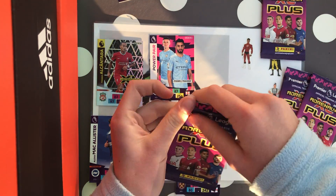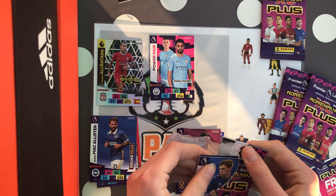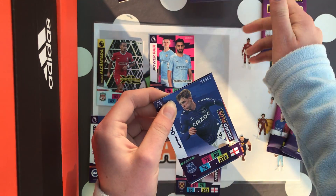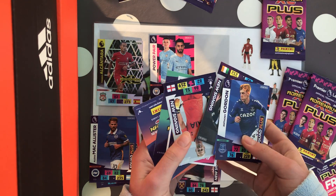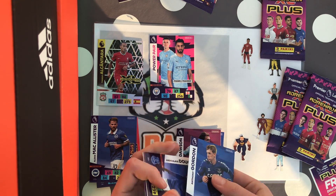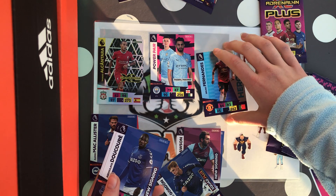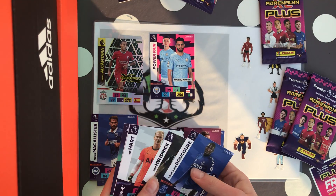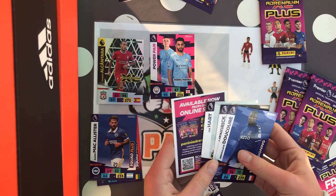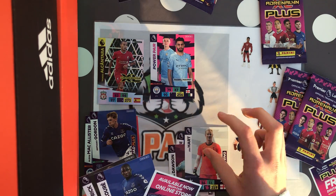Opening the next pack — hopefully something really good in it. Anthony Gordon, nice. Quite a few inserts in this one. Bruno Fernandes — that's only the second one we've gotten, and it's the same one again. Really two leads to get and we got it again, which is a bit unfortunate. But we got Joe Hart, which is nice. Anthony Gordon, Joe Hart, and a code.